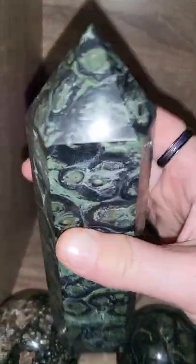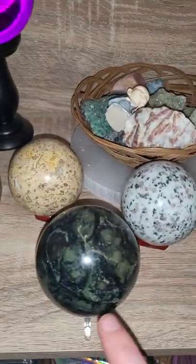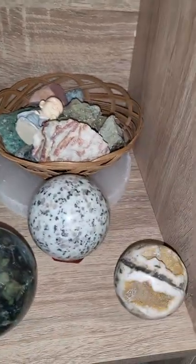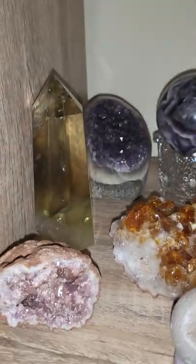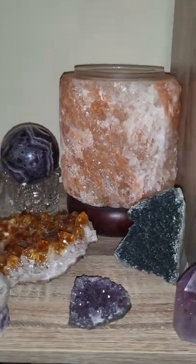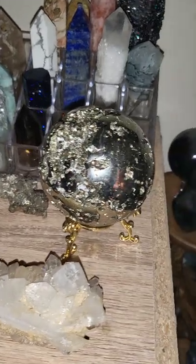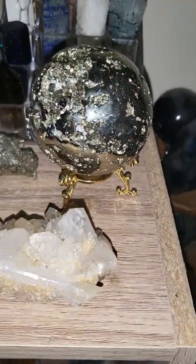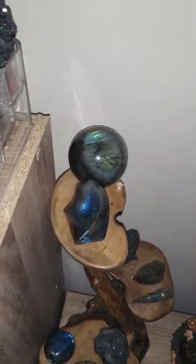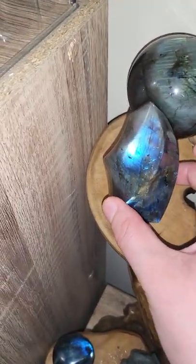They always remind me of the Van Gogh painting. I've also got the Kambaba sphere because I do love Kambaba. And pyrite — honestly. I've also got a thing for labradorite. I find it just so mesmerising.